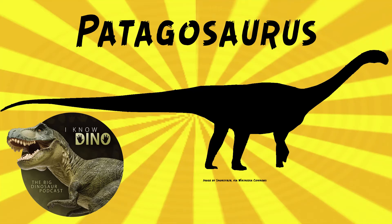And now on to our dinosaur of the day, Patagosaurus, which was a request from Paleo Mike 716. It was a eusauropod dinosaur that lived in the early-middle Jurassic in what is now Patagonia, Argentina.